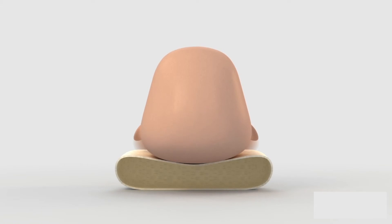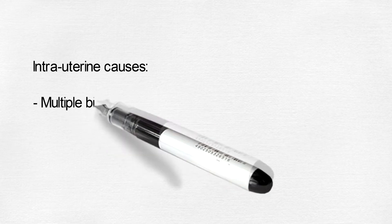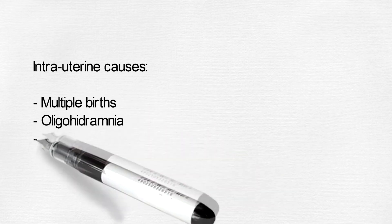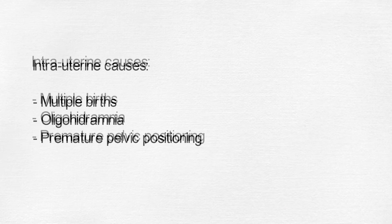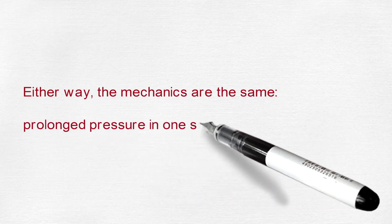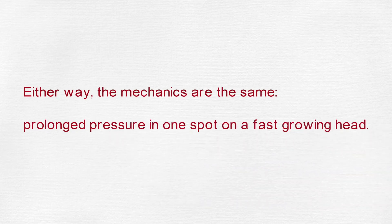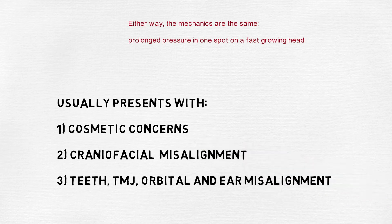The same process can also begin inside the uterus, and some of the major intrauterine risk factors are multiple births, oligohydramnios, premature pelvic positioning, and others. The mechanics are always the same: prolonged pressure on one spot on a very fast growing head. Besides the obvious cosmetic concerns, these infants can also present with other functional repercussions usually related to the misalignment of the skull base and face.